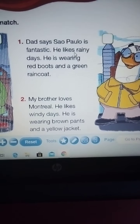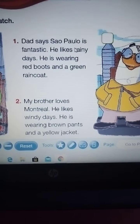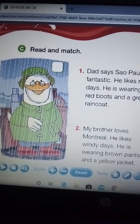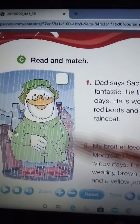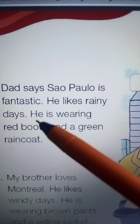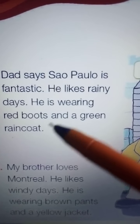He likes rainy days. He is wearing — I have a word here: rainy. Where is rainy? Here, look — rainy or windy? And it says he is wearing red boots and a green raincoat.